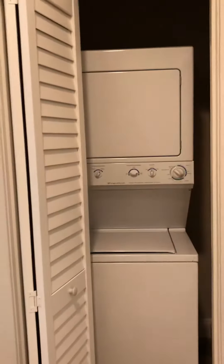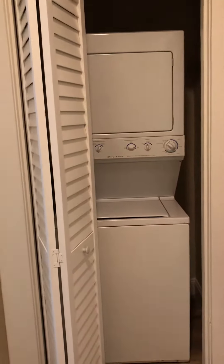And through here, you've got your very own washer and dryer, so you don't have to worry about quarters or going to the laundromat.